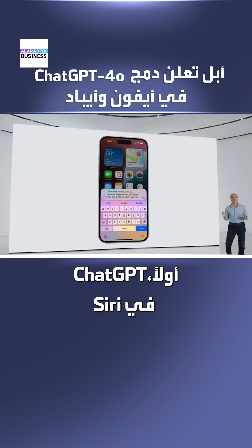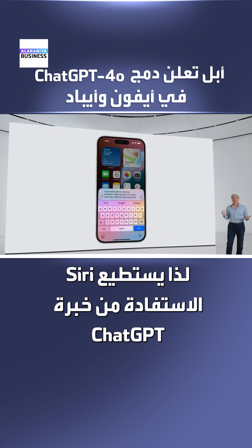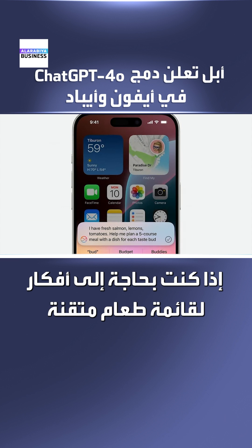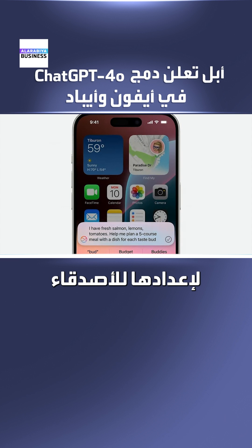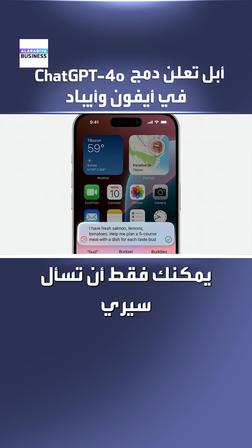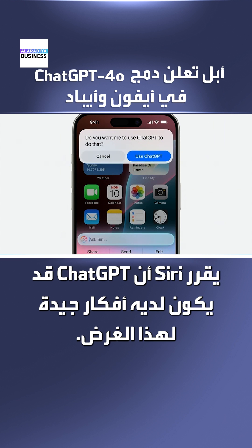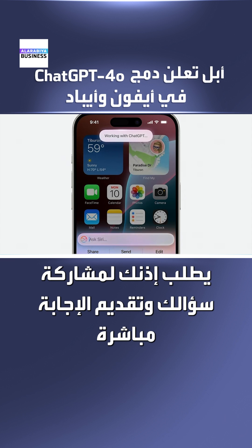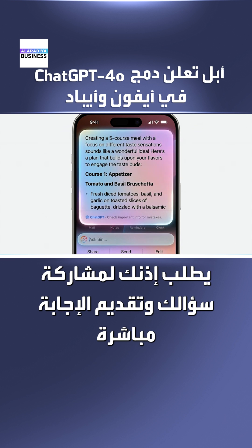First, we build support into Siri, so Siri can tap into ChatGPT's expertise when it might be helpful for you. For example, if you need menu ideas for an elaborate meal to make for friends using some freshly caught fish and ingredients from your garden, you can just ask Siri. Siri determines that ChatGPT might have good ideas for this, asks your permission to share your question, and presents the answer directly.